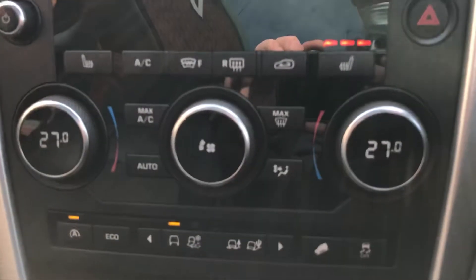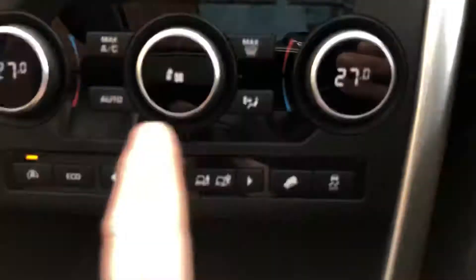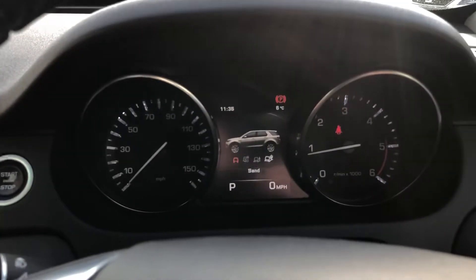Heated front seats, front windscreen, dual zone climate, and you've got the terrain settings just there: grass, gravel, snow, mud ruts and sand.